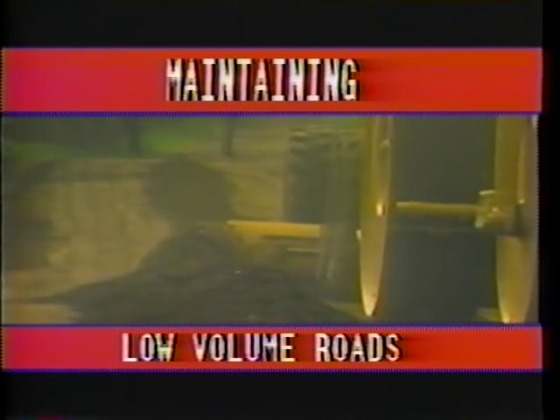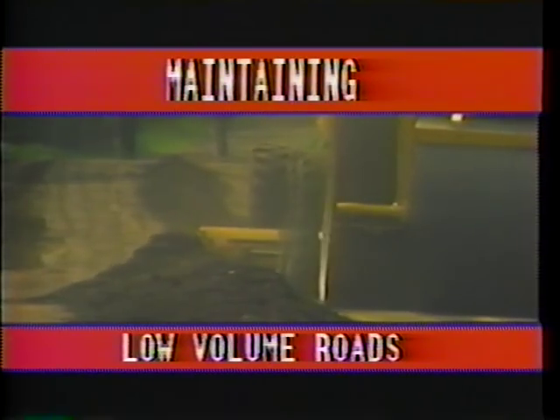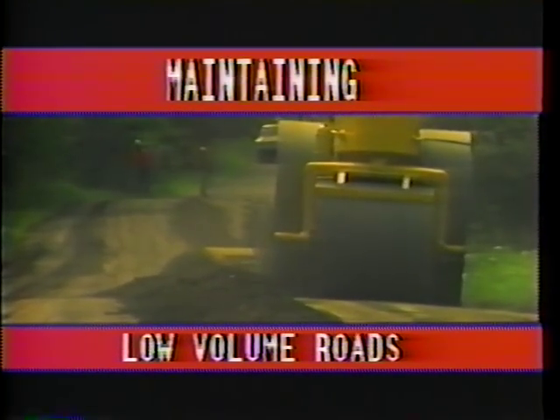Today, we will look at methods for effectively maintaining those low-volume roads — how to intelligently blend time, money, and materials to maintain these important links in our road system.